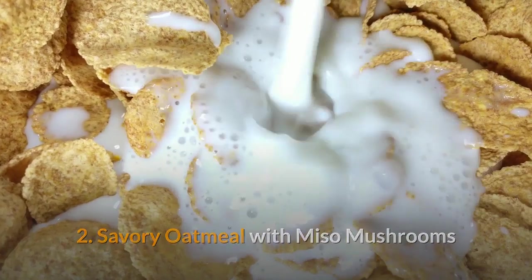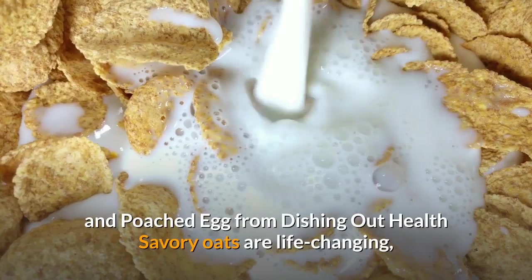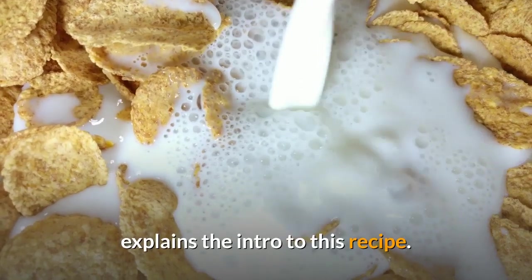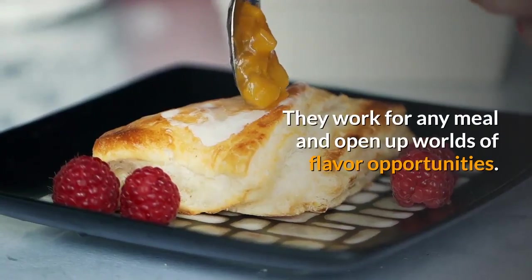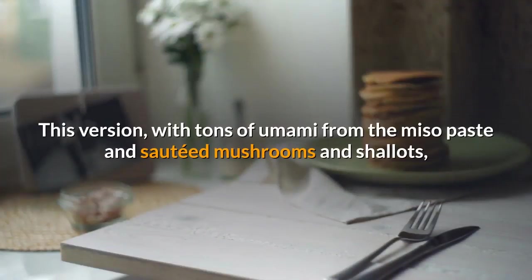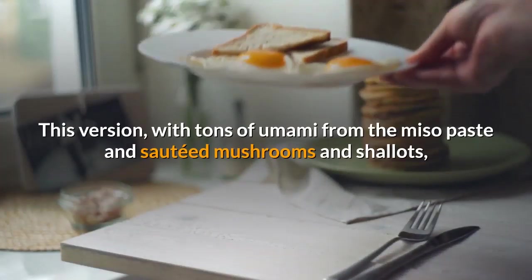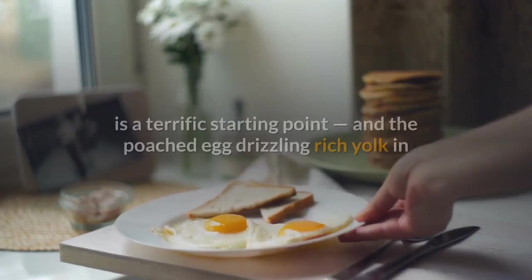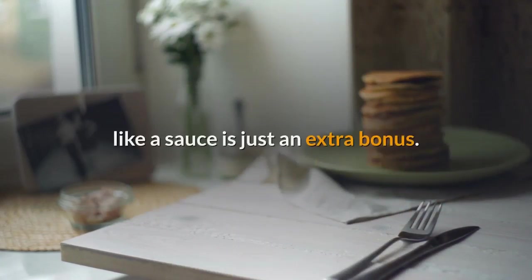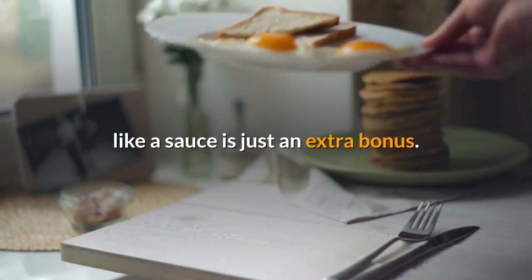2. Savory oatmeal with miso mushrooms and poached egg from Dishing Out Health. Savory oats are life-changing, explains the intro to this recipe — they work for any meal and open up worlds of flavor opportunities. This version with tons of umami from the miso paste and sauteed mushrooms and shallots is a terrific starting point, and the poached egg drizzling rich yolk in like a sauce is just an extra bonus.